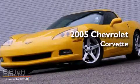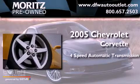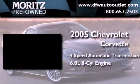This is a 2005 Chevrolet Corvette. This car has a 4-speed automatic transmission and a 6.0-liter V8.